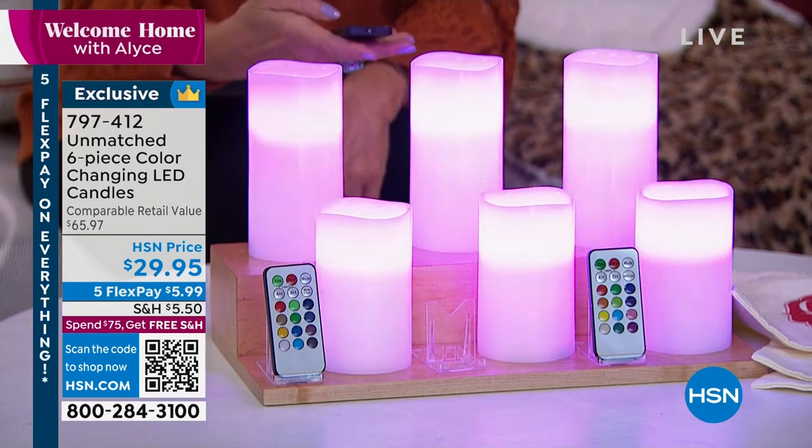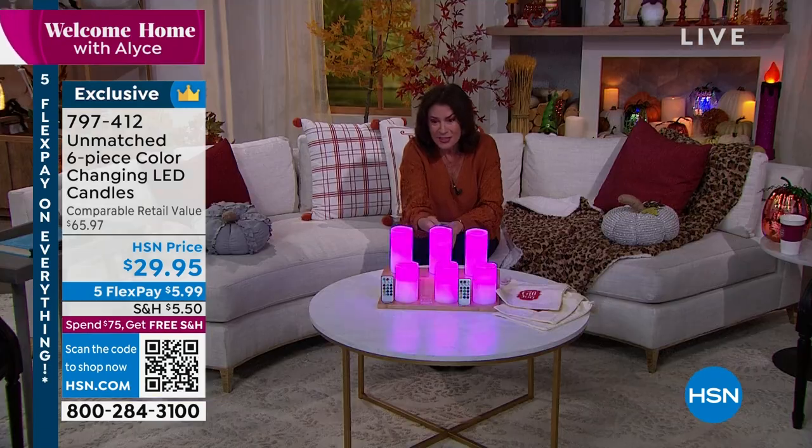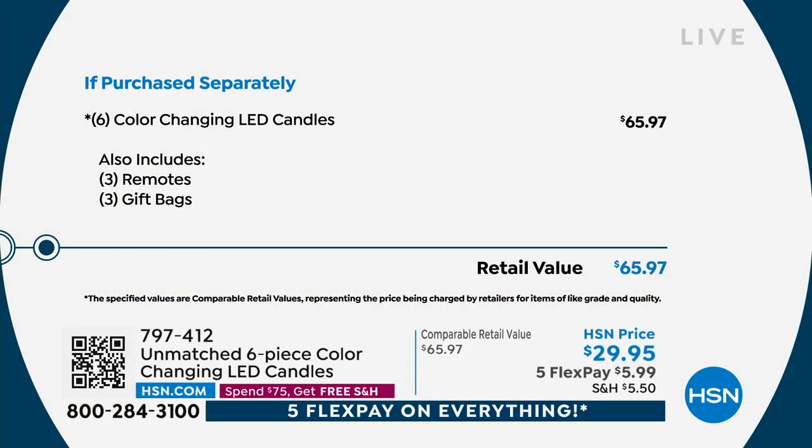It even flickers if you want. So many choices — this will set the mood for each and every holiday. These are so popular — you should order them now, over half off retail. They're made of wax. Your retail value is almost $66, so it's really better than half-price. If you spend $75 today, you'll get free shipping and handling on everything.